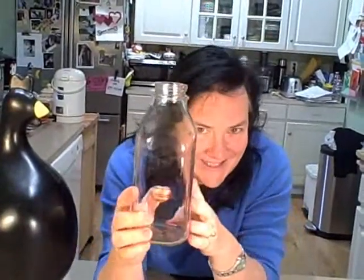Things like this innocent bottle can become an egg-sucking bottle. Let's try it.